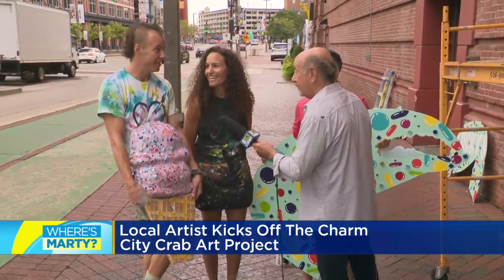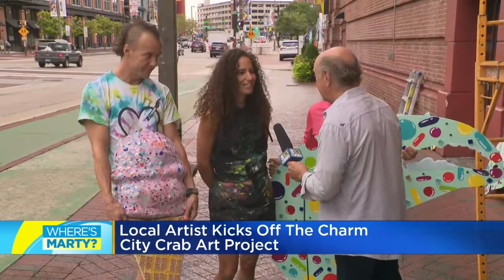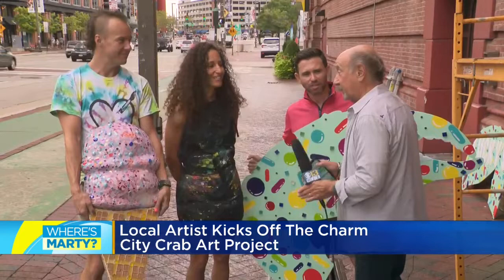Port Discovery is going to be really interactive — that one is real fun. A lot of elements that kids already get to play with in there are going to be right on the crab, so they can interact with it. And there's going to be one in Cross Street Market, Power Plant Live, and whoever else wants a crab, they should contact us, because we want to put them everywhere.